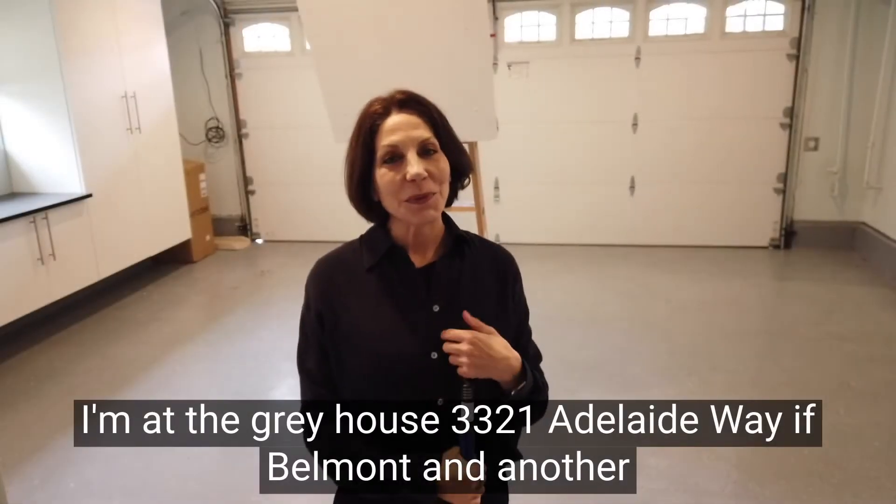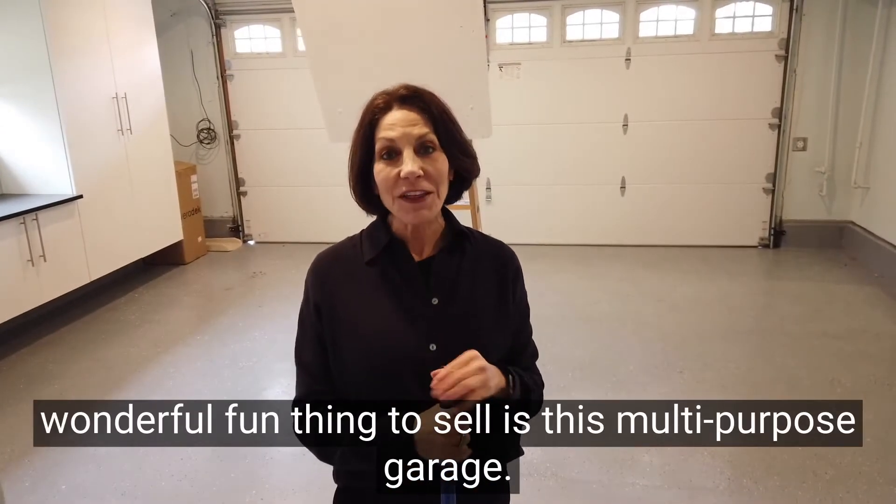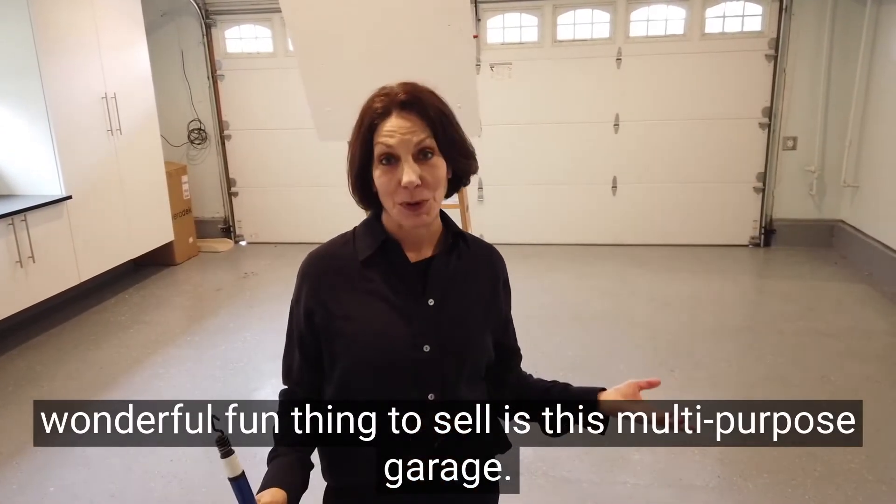I'm at this great house, 3321 Adelaide Way in Belmont, and another wonderful, fun thing to sell is this multi-purpose garage.